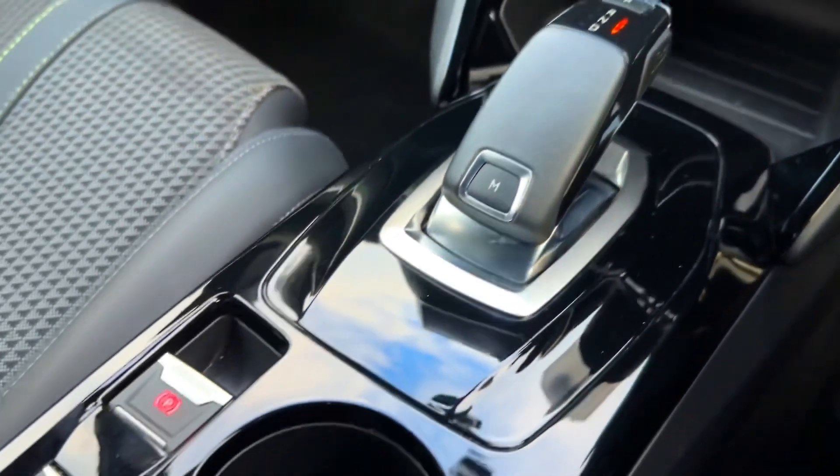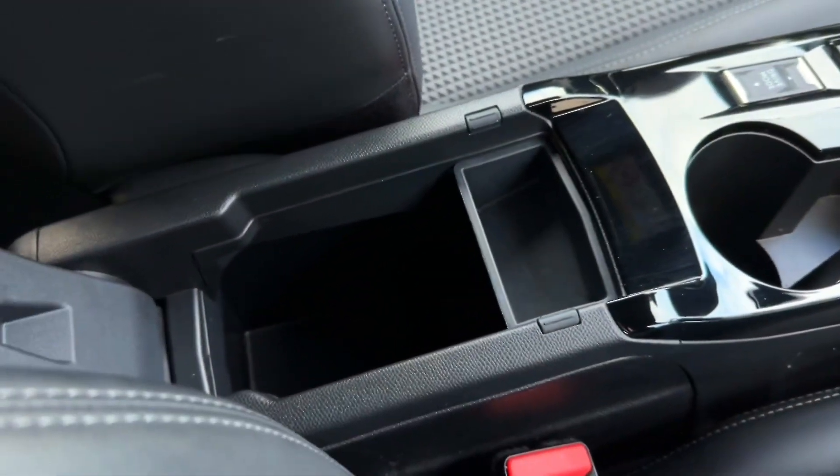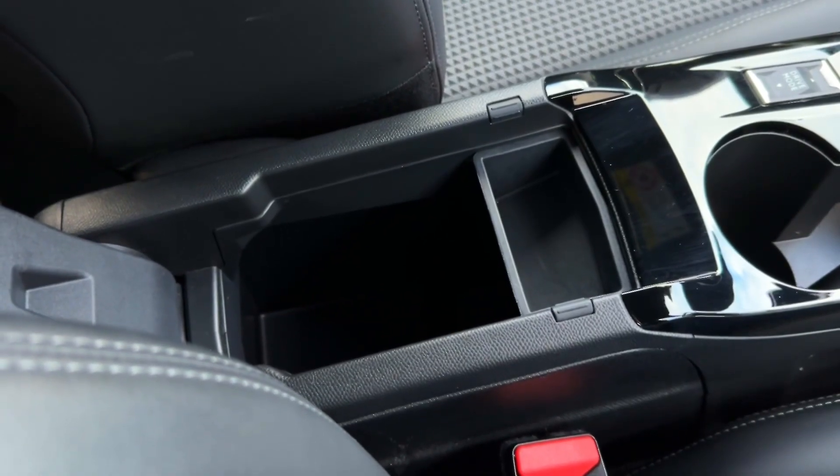Your automatic transmission is just behind that. You've also got the electronic parking brake, driving mode selector, two cup holders, and plenty of storage space inside the armrest.